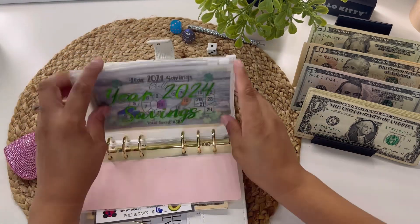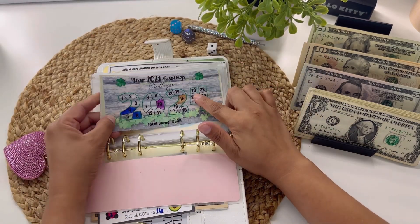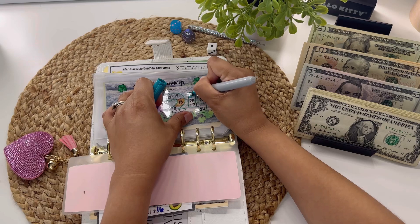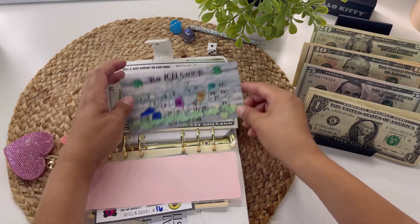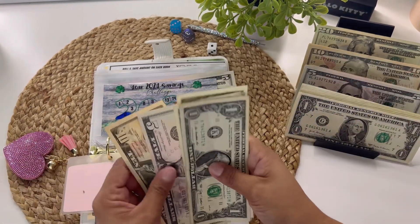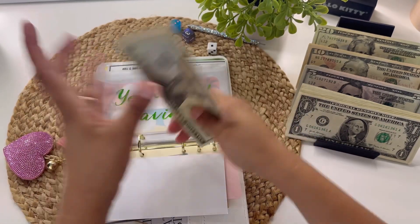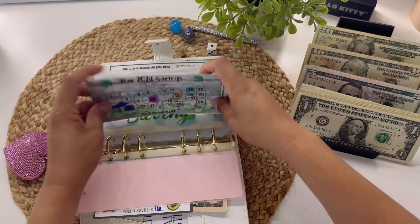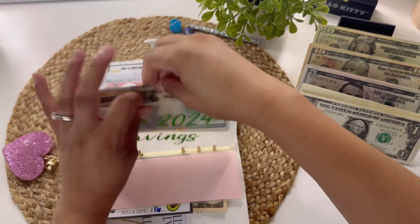The year 2024 savings challenge is actually going to be getting nineteen dollars, so I'm going to cover nineteen over here. Ten, fifteen, sixteen, seventeen, eighteen, nineteen. Let's see how much we have so far in this challenge — twenty, thirty, forty, fifty-four dollars. Yay! I can tell it's been smearing so I'll do that for now.